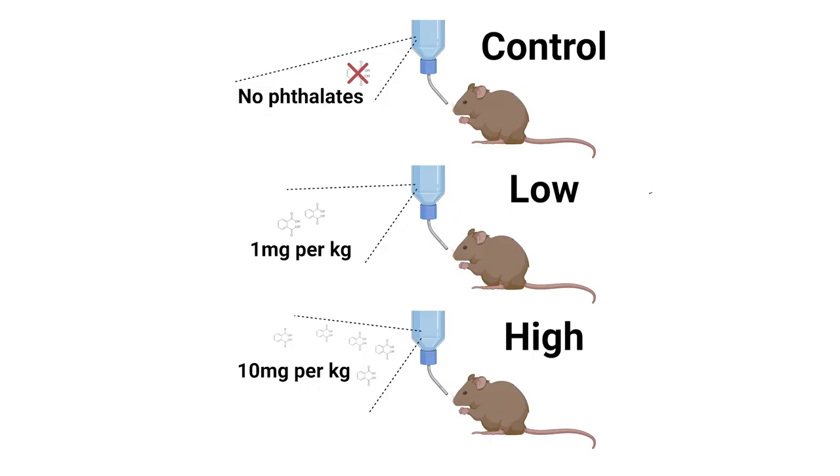The first of our two studies used a simple, straightforward design, wherein they put mice on a standard mouse nutrition but added two different concentrations of phthalates to their consumption. One group consumed one milligram per kilogram of body weight's worth of phthalates, and the other group consumed 10 milligrams per kilogram. The researchers also had a third control group that only consumed standard nutrition with no phthalate exposure. Then the researchers let the mice consume their respective nutrition for three months and made a variety of measures — from blood sugar, insulin, and others.